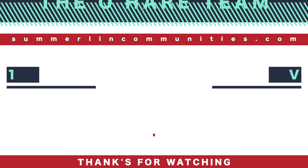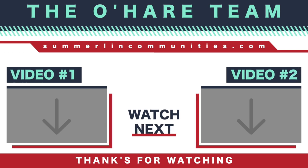If you like this video, be sure to hit the thumbs up button, leave a comment down below, share with a friend, and consider subscribing to my channel if you're interested in learning everything about Summerlin. Thank you so much for watching today — I hope to see you on the next one!